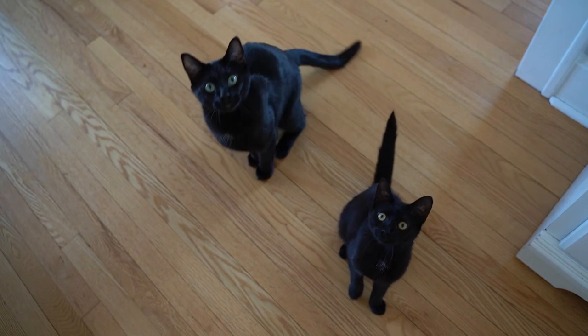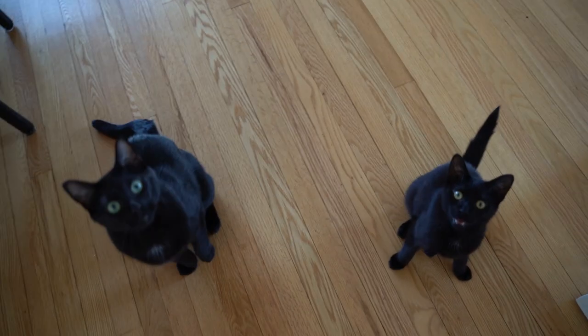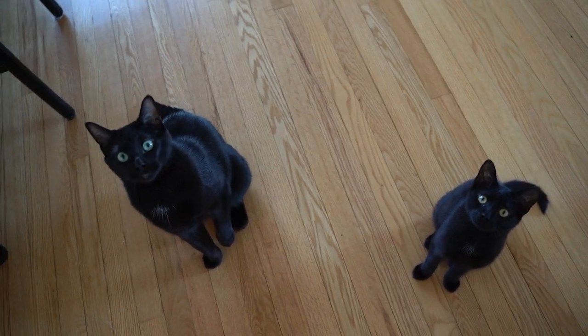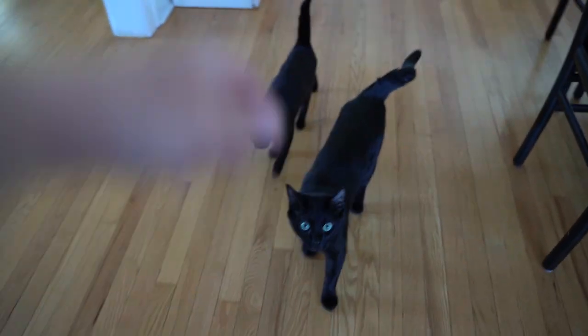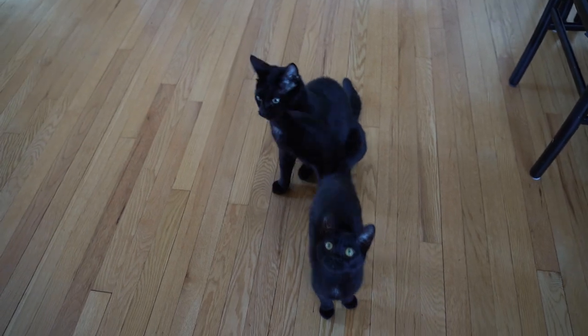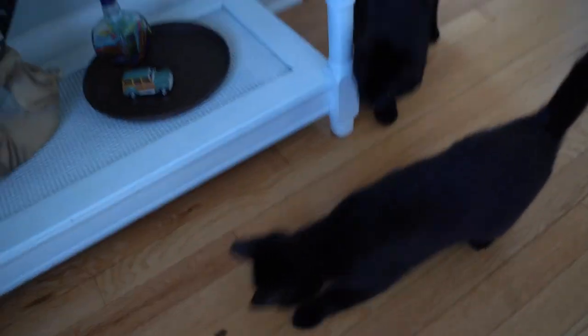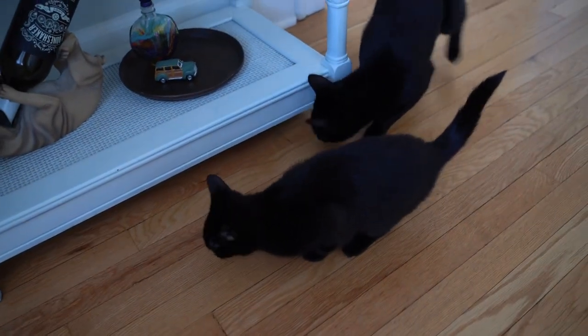Let me go grab Jade so you guys can see her. We've got Theo and Jade — Theo's on top trying to shake for a treat and there's Jade down there. Let's see you guys do a trick. Can you sit? Jade, sit. Good girl. And that's them. All right, hope you guys are all doing well. I'll talk to y'all soon. Bye guys.